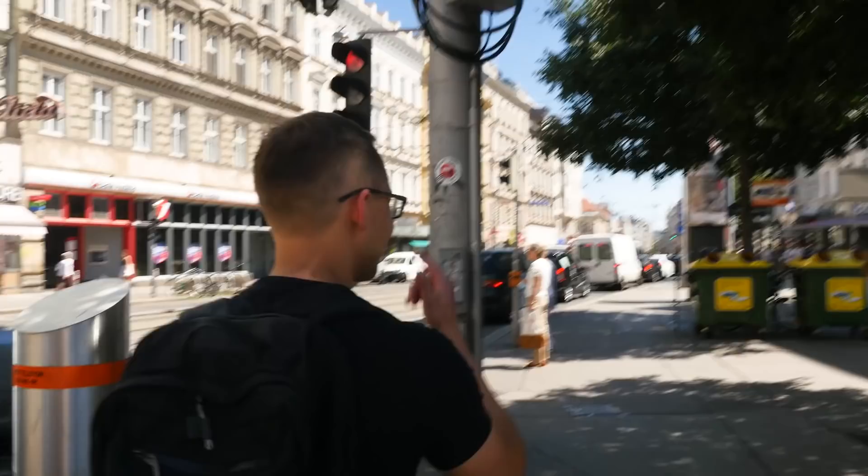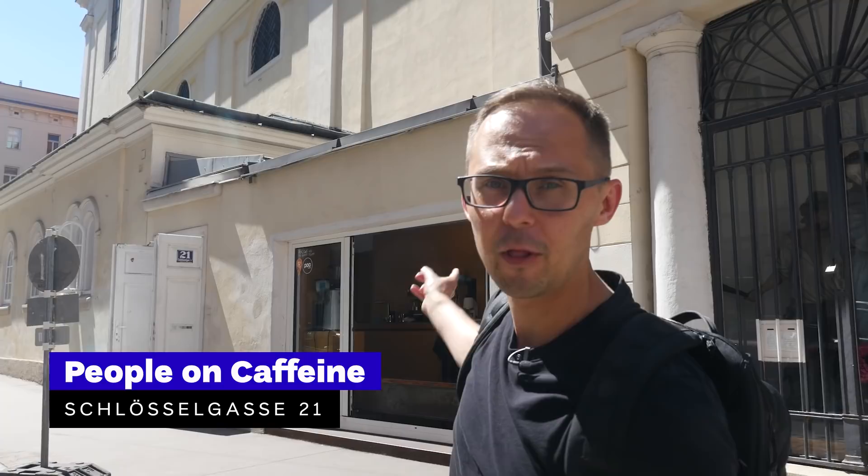On the way to our next coffee shop, we pass some interesting places we can't visit today — one of them is People on Coffee. It's one of the original specialty coffee shops in the city, a place that actually helped to build the whole coffee scene here. So if you are in the area, check it out.